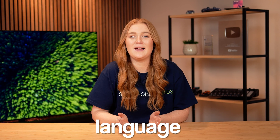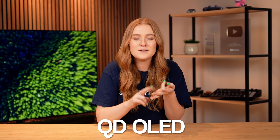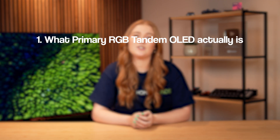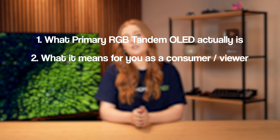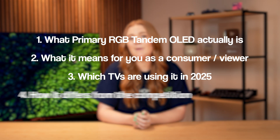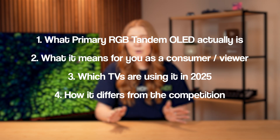Buying a TV can feel like learning a new language — MLA, QD OLED, WOLED — and just when you've wrapped your head around those, along comes something new. Primary RGB Tandem OLED sounds like complicated jargon, but it's actually a pretty big deal. In this video, I'll explain what Primary RGB Tandem OLED actually is, what it means for you as a consumer and viewer, which TVs are using it in 2025, and how it differs from the competition. No overly complicated jargon, just the key things you need to know if you're in the market for a new TV right now.